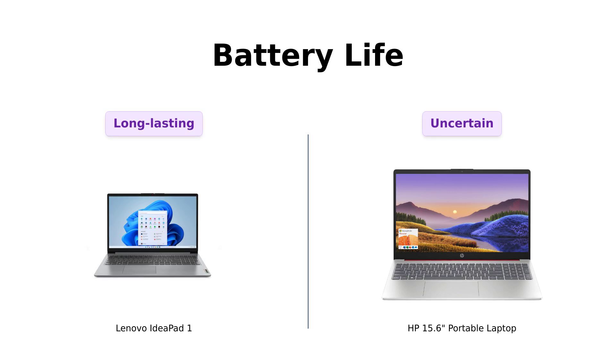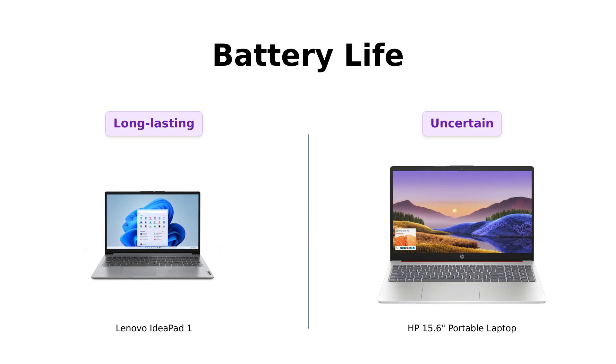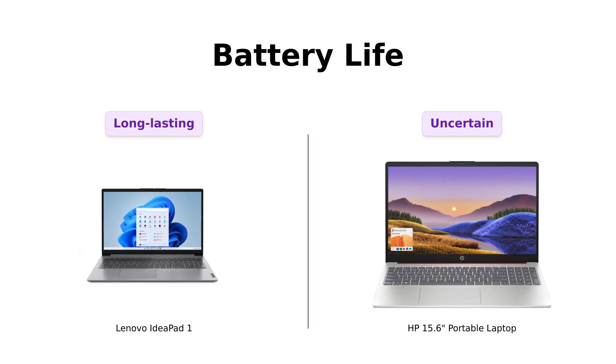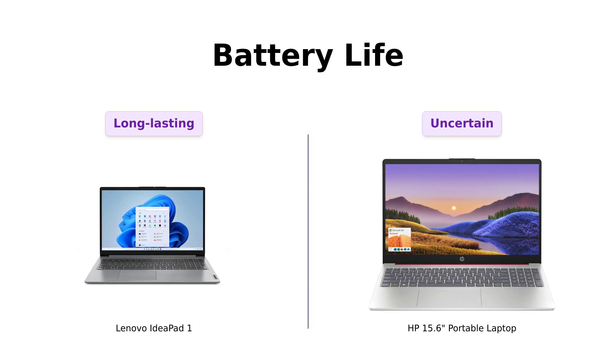Battery life is crucial. The IdeaPad One promises up to 12 hours of battery life, a feature that many reviewers find impressive. The HP's battery life is a bit of a mystery, with some reviewers noting that it varies depending on usage. So if you want a laptop that lasts longer than your average Netflix binge, the IdeaPad One wins this round.